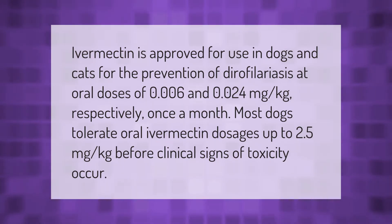Ivermectin is approved for use in dogs and cats for the prevention of dirofilariasis at oral doses of 0.006 and 0.024 milligrams per kilogram respectively, once a month. Most dogs tolerate oral ivermectin dosages up to 2.5 milligrams per kilogram before clinical signs of toxicity occur.